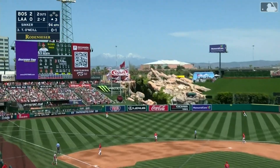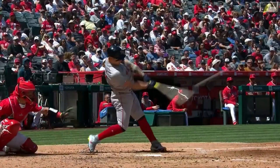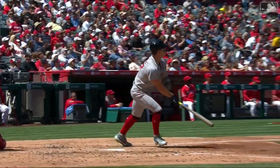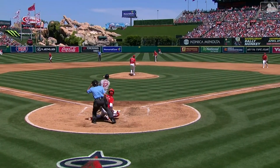Swing and a drive — that one to left, Ward racing back, and another one out of here! The Red Sox go back to back and they hit three home runs in the third inning. Number five for O'Neal. What a start he's off to.